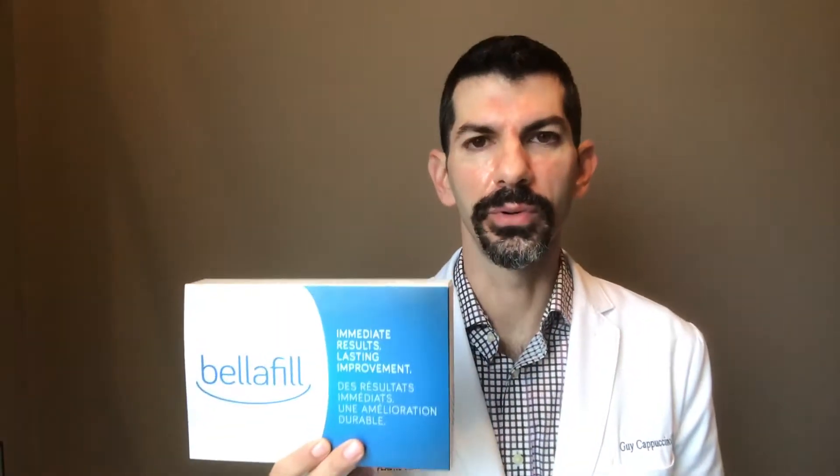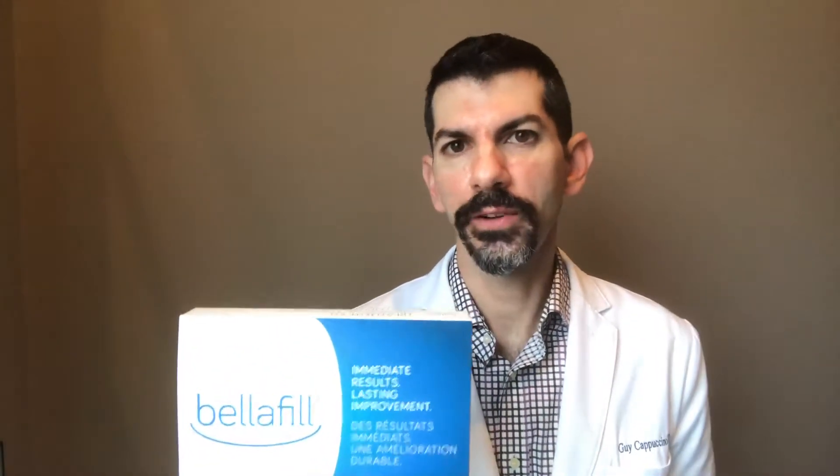Bellafill is an FDA approved dermal filler. The difference with Bellafill compared to other hyaluronic acid fillers is that it's not a temporary filler, but rather a permanent filler. Tests have shown that it will last up to five years; however, in actuality the results are somewhat permanent.